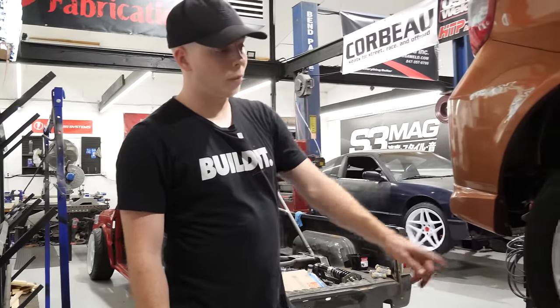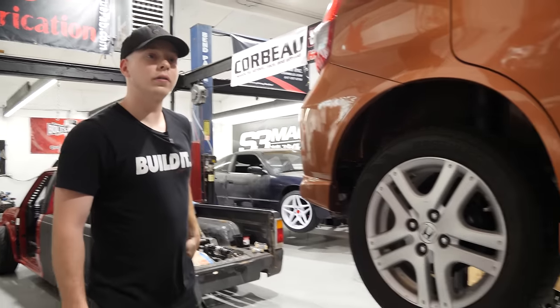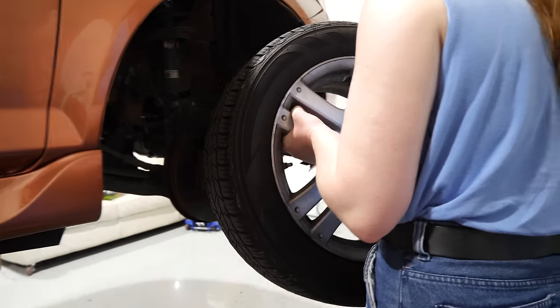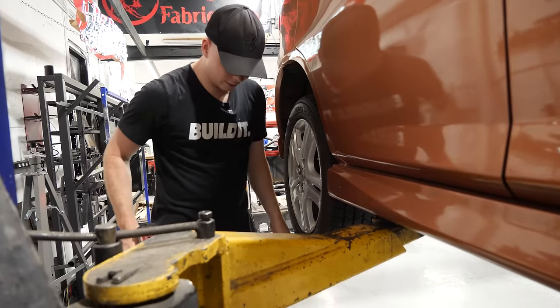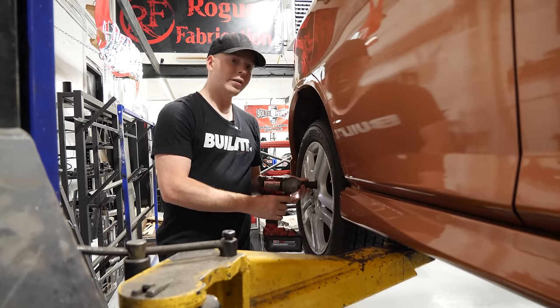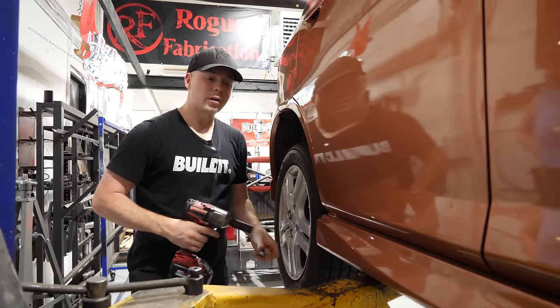I need to build myself a 4x100 drift car, because we're going to have eight spare Honda Fit wheels. One of the front studs snapped when we did something else — whoever put these wheels on last was a cross-threader.